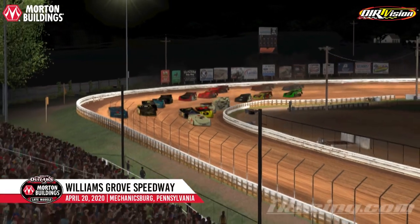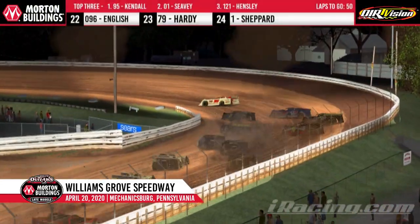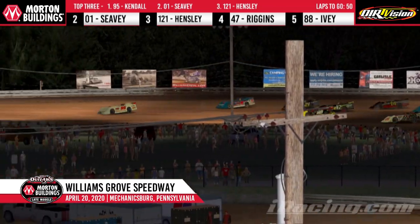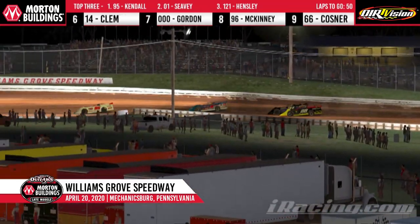Robby Kendall looking to upset the apple cart. 24 drivers doing battle down the straightaway. Robby Kendall just shot out of a cannon and will lead the field down into turn one. Michael Hensley up the racetrack, nearly got into the side of Logan Sevey — he's able to get away from that 21 car and is now fighting with the 88 car of Trent Ivey.